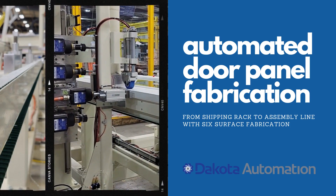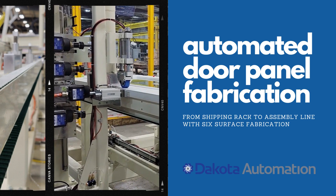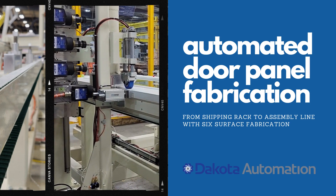This automated door panel fabrication system from Dakota Automation delivers a turnkey solution from shipping rack to assembly line, with a system capable of fabricating each of the panel surfaces.